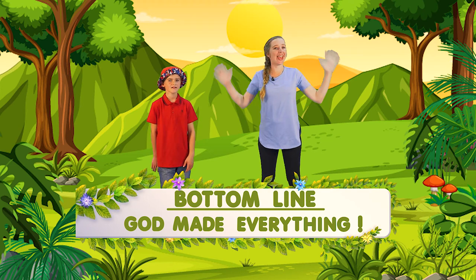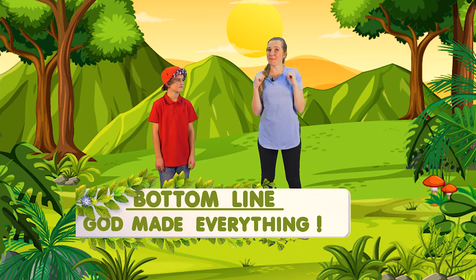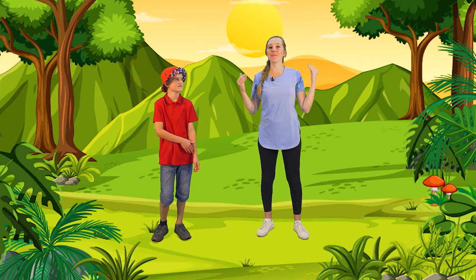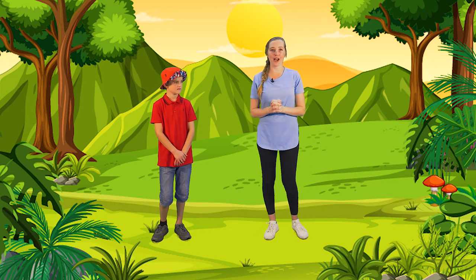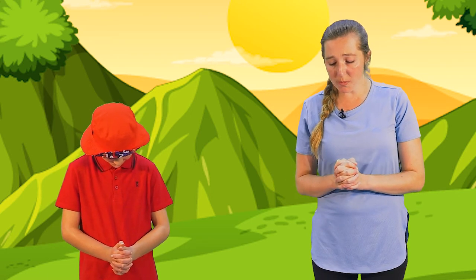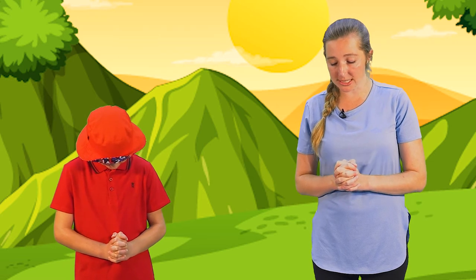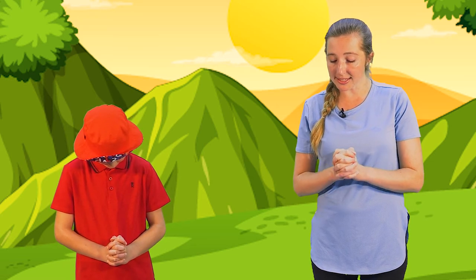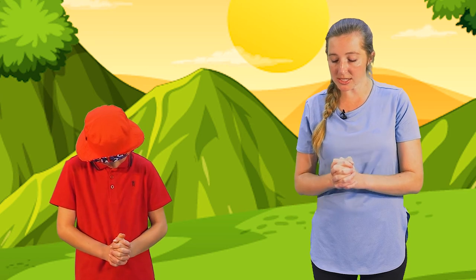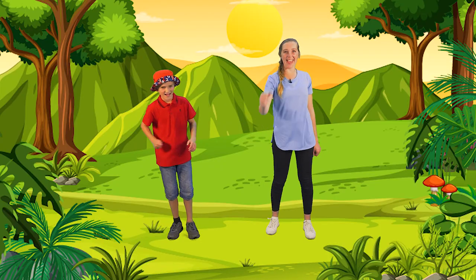God made everything, including wonderful and amazing you. I'm so glad that God made me and God made you. Let's pray and thank God for making us. Let's close our eyes and fold our hands. Father God, thank you for making so many wonderful animals and so many people. Thank you for making each and every boy and girl watching this video. Thank you for making us. You made people because you love us, and you wanted a family, and you sent Jesus to be our friend forever. Thank you, Father God. In Jesus' name we pray, amen.